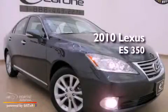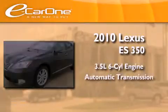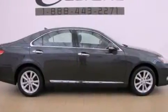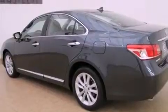This is a 2010 Lexus ES350. It has a 3.5-liter six-cylinder engine and an automatic transmission. Its top features include a moonroof, a low-tire pressure indicator, alloy wheels, and traction control and stability control systems.